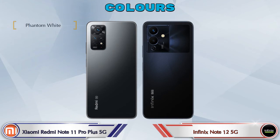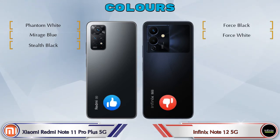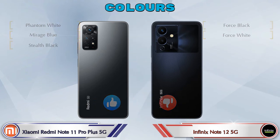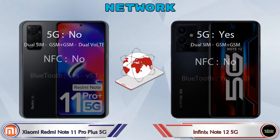For color options, Redmi Note 11 Pro Plus 5G has 3 colors and Note 12 5G has 2 color options available. Here are the details about network, Bluetooth, GPS, and Wi-Fi.